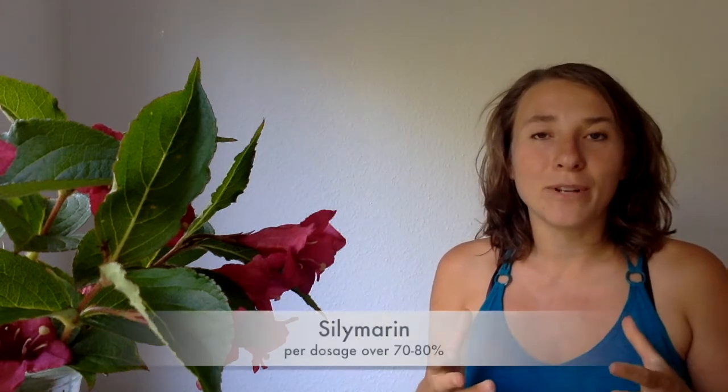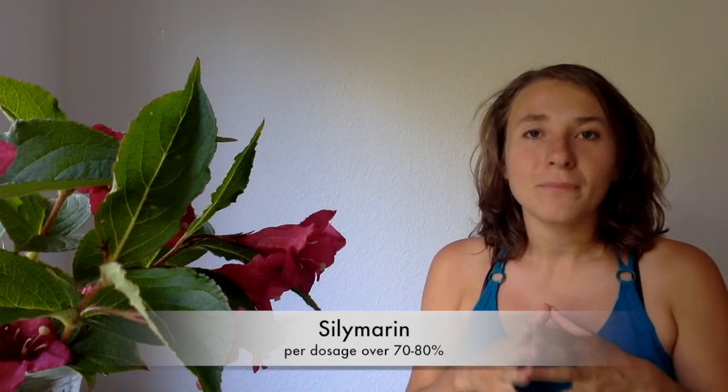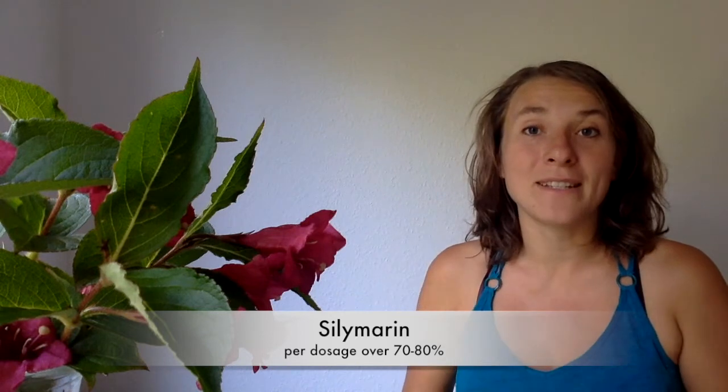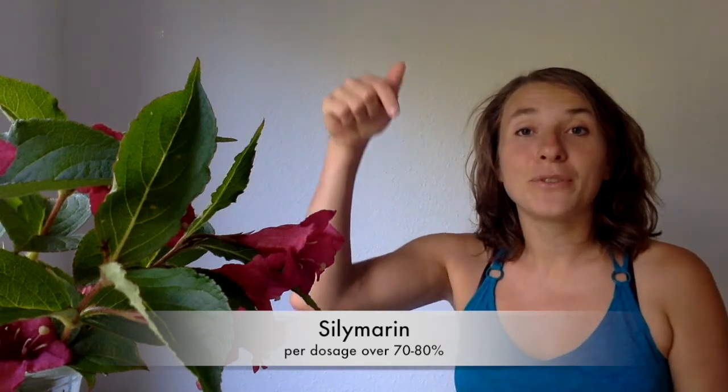And if you want to use Milk Thistle, there are several ways that you can do it. The most important medical compound in Milk Thistle is Silymarin. Whatever product you use, make sure each dosage contains more than 70 or 80 percent of Silymarin. I've put down in the description my two favorite Milk Thistle products. One of them is a Milk Thistle tea and the other one is a Milk Thistle supplement, which are both high-quality products that have the most health benefits to support you to heal and to use this amazing, majestic plant.